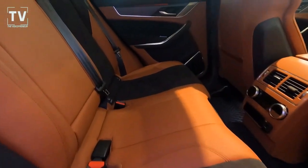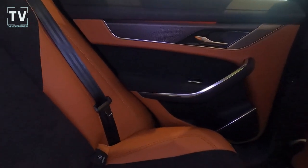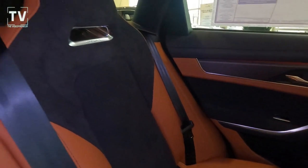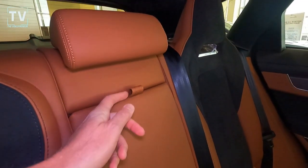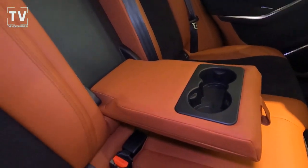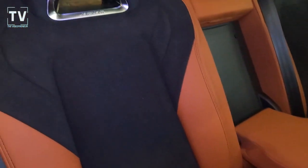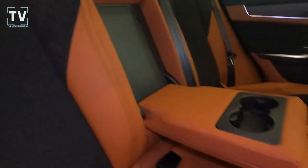Here's that interior I promised you. It's got a lot of pop to it, a lot of contrasting colors — very, very comfortable. Center armrest with cup holders. Electronic stability, dynamic stability control, and perimeter approach lights.